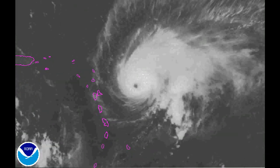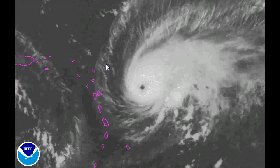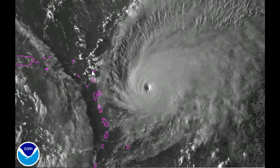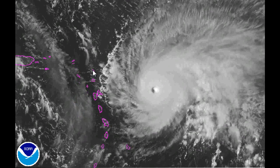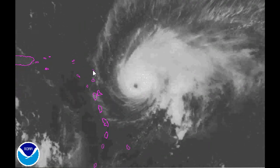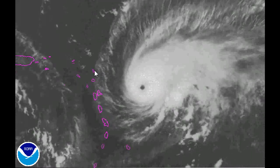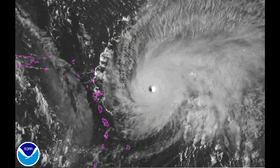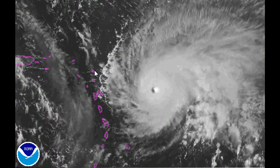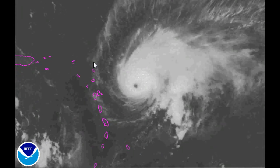It looks like Jose is going to affect some of these islands. Unfortunately, Barbuda is going to get hit again. I hope the people there know they're going to get hit again. Whatever Irma didn't take care of, Jose is going to finish off. That island is going to be completely leveled — it already was — and it's going to be literally uninhabitable. Many of these islands are going to be uninhabitable for many years, very similar to what happened with Montserrat when the Soufrière Hills volcano erupted and that island had to be abandoned.